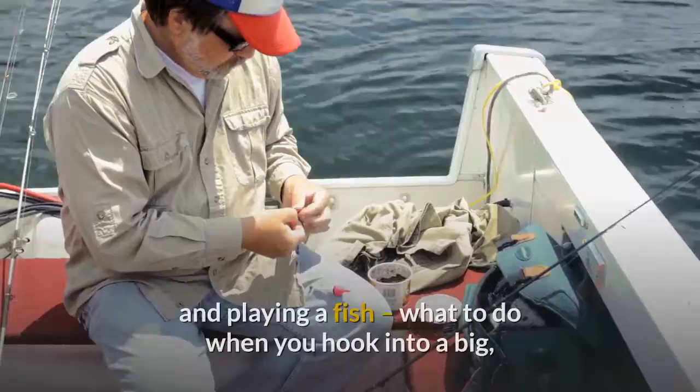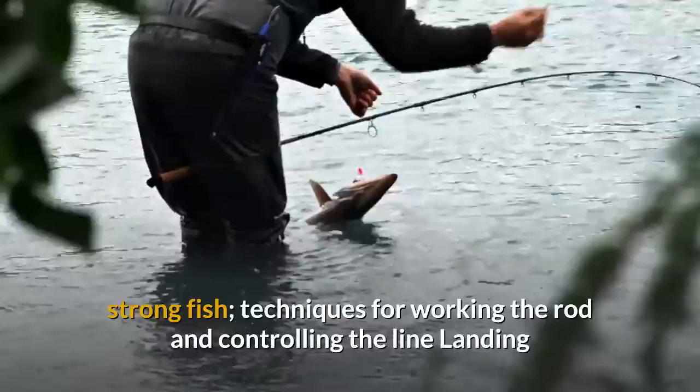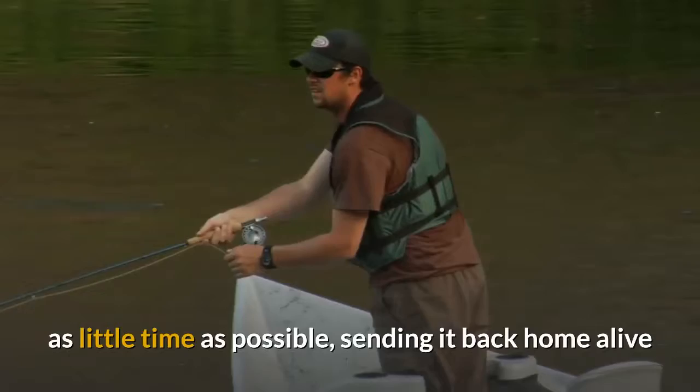Hooking and Playing a Fish: what to do when you hook into a big, strong fish — techniques for working the rod and controlling the line. Landing and Releasing Fish: how to handle and remove the hook from a tired trout in as little time as possible, sending it back home alive and well.